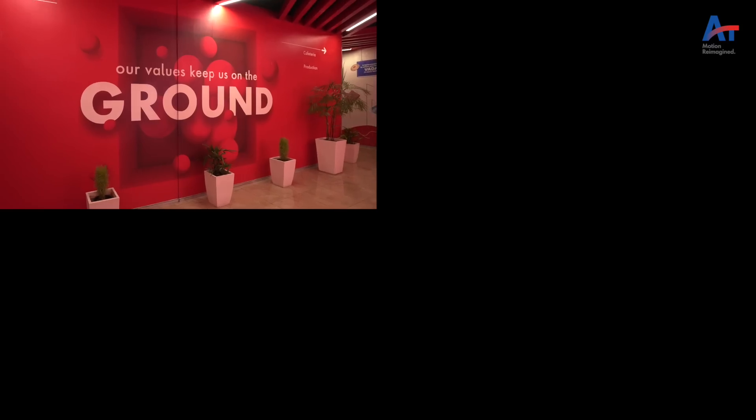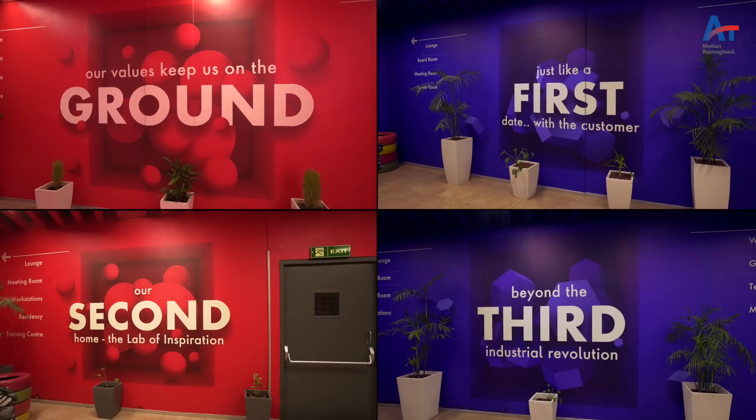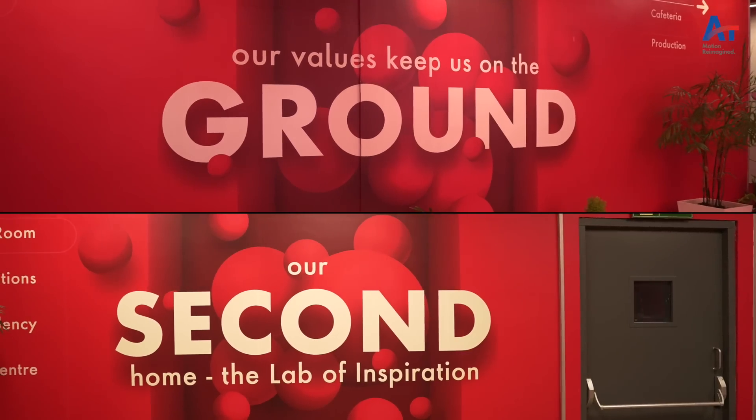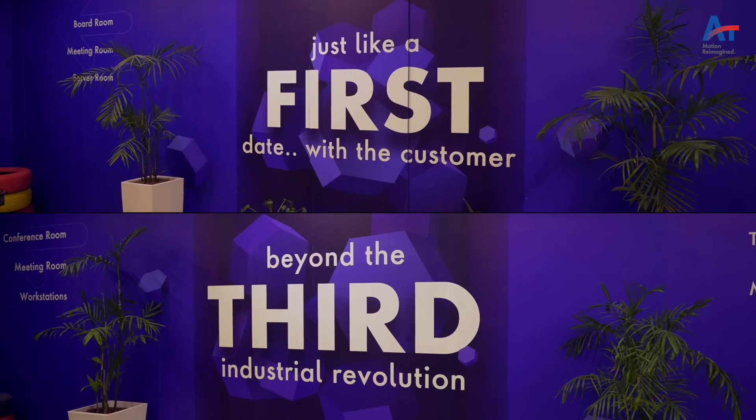Each floor has a color theme. Our corporate colors are red and blue, so you will find the ground floor and the second floor in red theme, and the first floor and the third floor in blue theme. Red denotes passion and energy, and blue denotes imagination and the vast impact of our solutions.